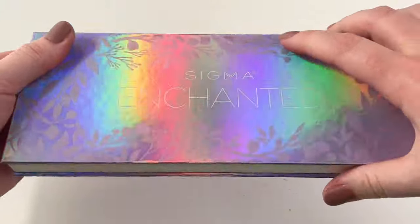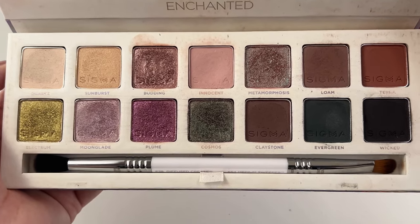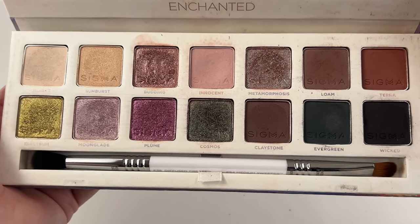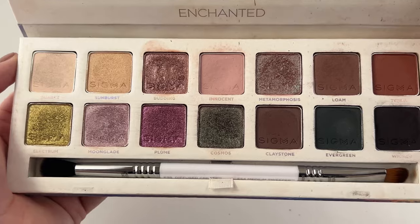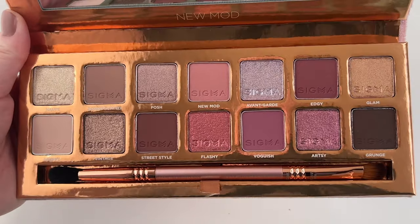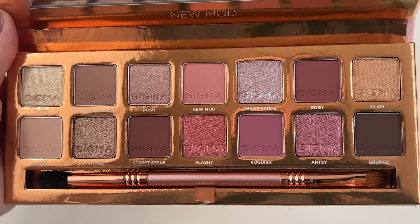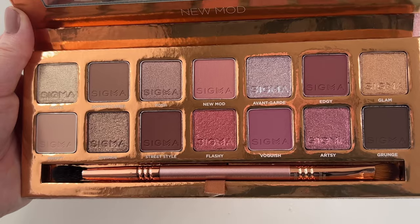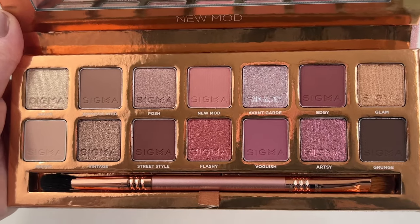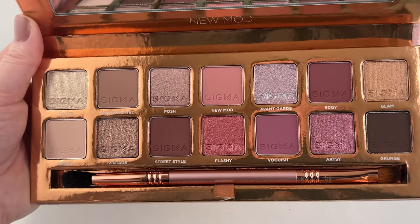Then I have two from Sigma — the first one being the Enchanted palette, sent to me in friend mail from Kirsten's Makeup Vanity. She was super sweet and sent it because she knew I wanted to try it. Not my favorite palette, but I definitely think I need to use it more to fully form my thoughts. Then one of my newer palettes is their new Mod palette — I really wanted this when it first launched but told myself to wait for a sale, and I got it 40% off. I haven't had a chance to try it yet, but I'm excited because this color story is stunning.